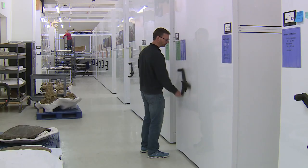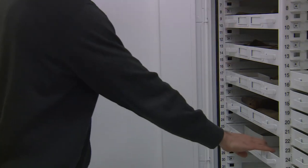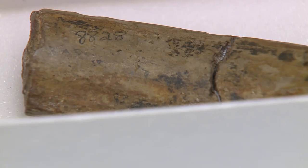Two stories beneath the Denver Museum of Nature and Science sits a box about the size of a cell phone with a handful of bones inside.